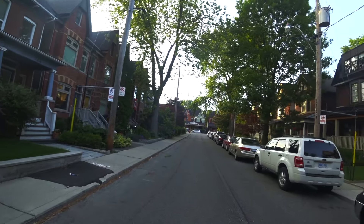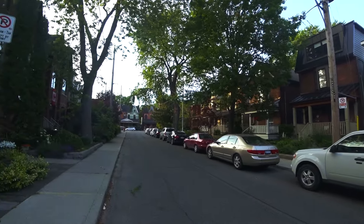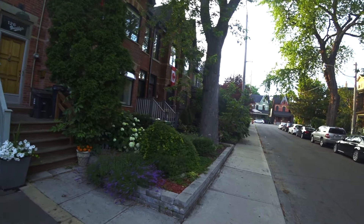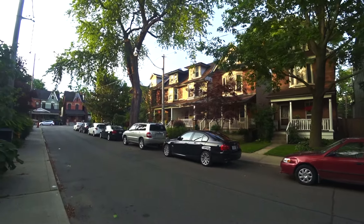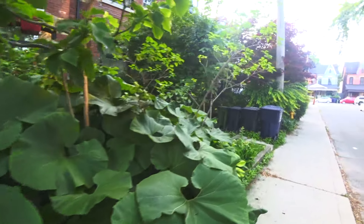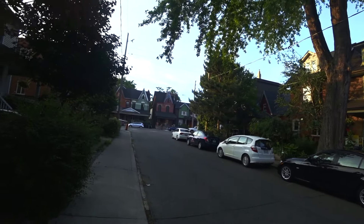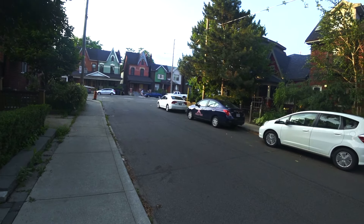Look how long this street is, with no turn-offs, no side streets, nothing — just one street completely all the way from Queen Street to Dundas. That is one long street. Imagine having to walk down that street to catch a bus or go to a little variety store. But look at that beautiful vegetation — that is lush. This is like seven minutes of walking and still you haven't gotten to the end of the street.